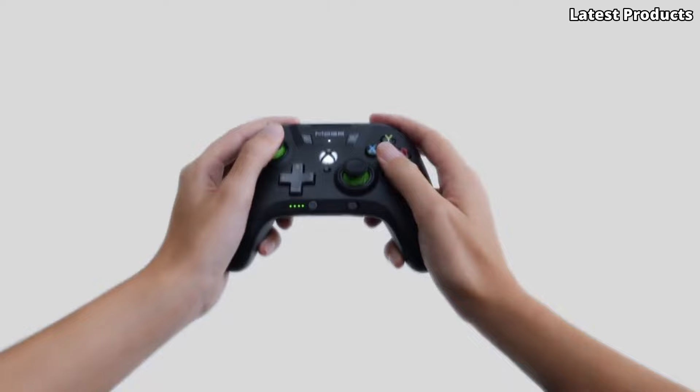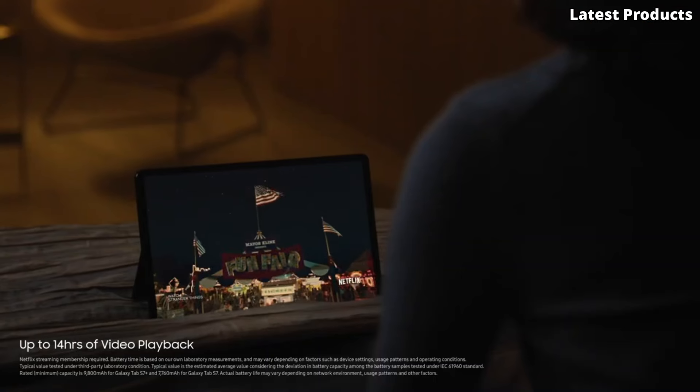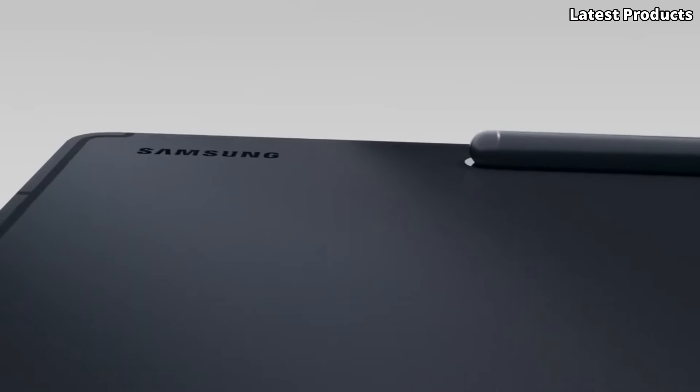Powered by the Qualcomm Snapdragon 865 Plus processor and up to 8 GB of RAM, the Tab S7 Plus offers lightning-fast performance for seamless multitasking and productivity. With the S Pen included, you can take notes, sketch, and annotate documents with precision and ease.